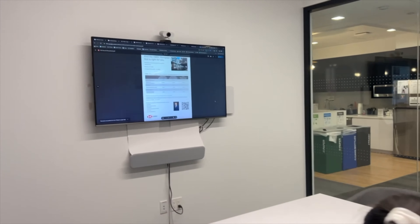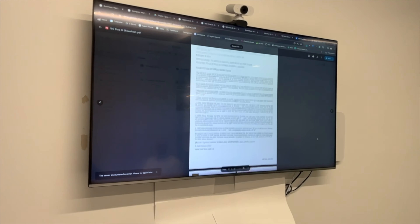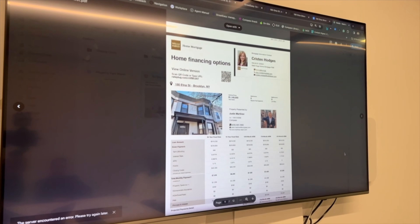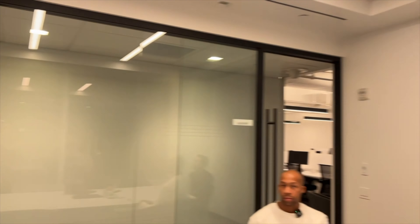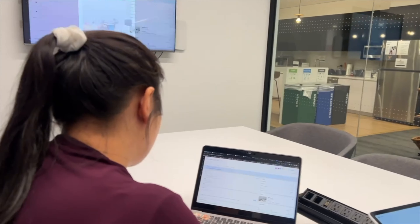One last thing we add to each listing is a mortgage rate sheet. This gives the buyer information about how much they need to put down and how much their monthly payment would be with different loan options. We work with different banks.